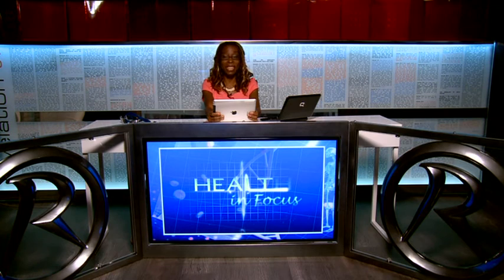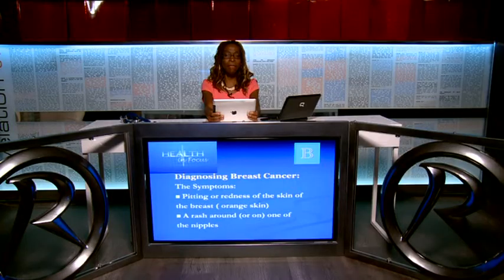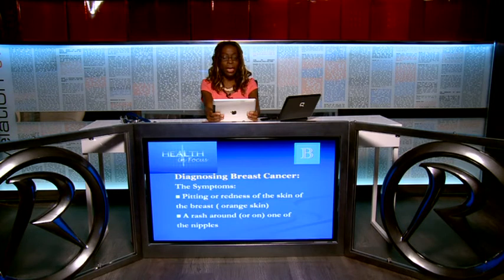Welcome back to Health in Focus. I'm talking about breast cancer, part one. I'd like to talk about the diagnosis of breast cancer. The thing is, nine out of ten women are the ones who make their own diagnosis — they know the symptoms and signs and then go to the doctor to verify them.